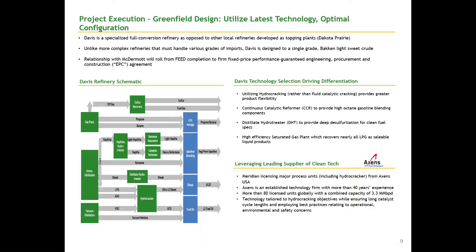The design for Davis is specific to the API crude, or to the crude of the Bakken. So we're not handling mixed feeds. We're not handling feeds from different reservoirs or different fields. This is a refinery design specific to the crude which we'll process.